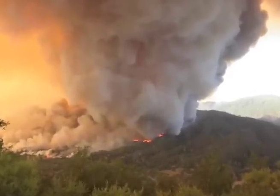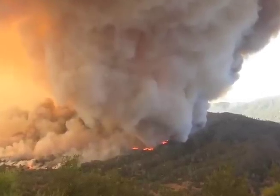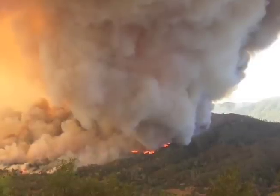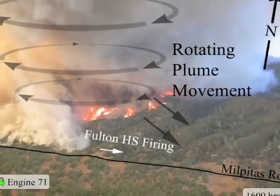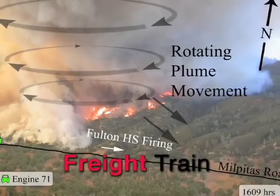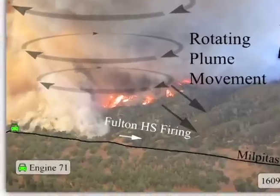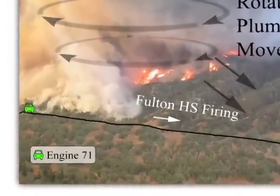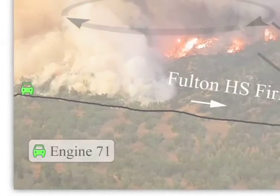Everyone is taking pictures of it. No one is reporting it on the radio. After 10 more minutes, the Division C night supervisor now says that the plume is like a freight train. Even so, not that far away, the five people on Engine 71 still have no idea that this freight train has their name on it.